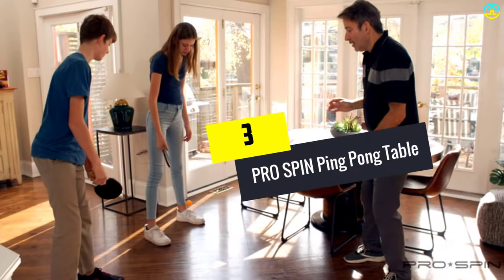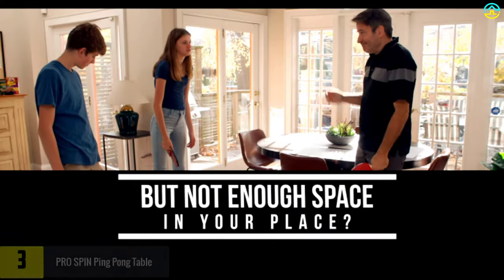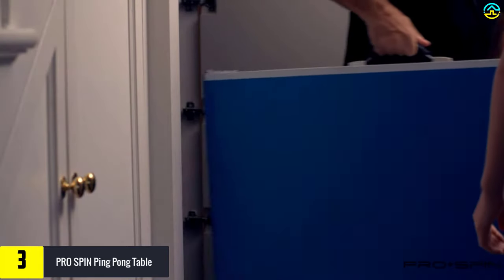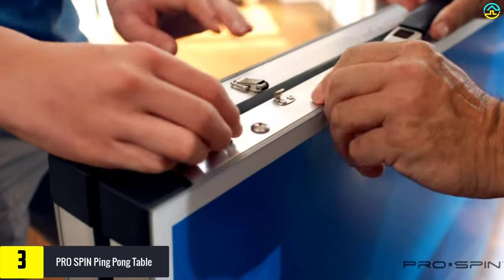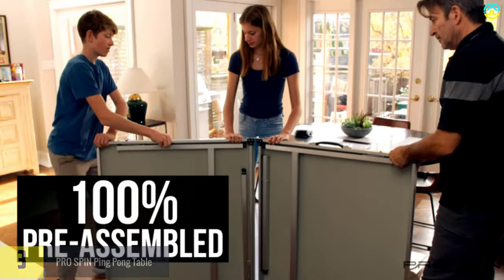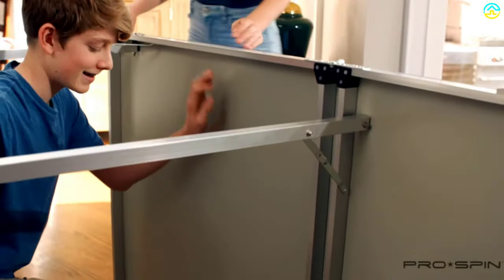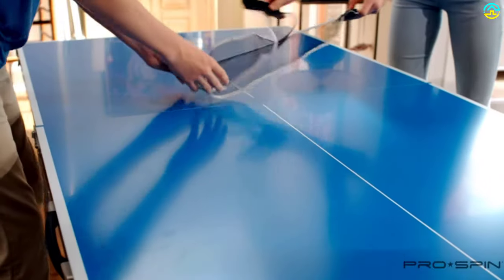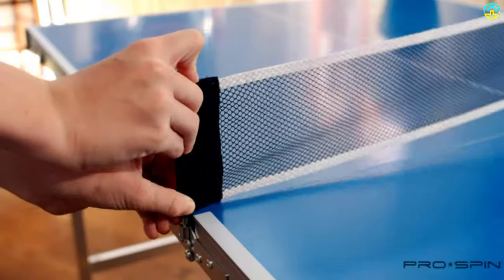At number 3, we have the Pro Spin Ping Pong Table. You can purchase this outstanding ping pong table from Pro Spin with an unbelievable package of eight ping pong balls and four paddles. This lightweight and compact ping pong table comes pre-assembled and can be set up after delivery within seconds. All the user has to do is unfold the legs, attach the net, and it is ready for playing. You can place this table in any tight space in your home, den, or office recreation room.